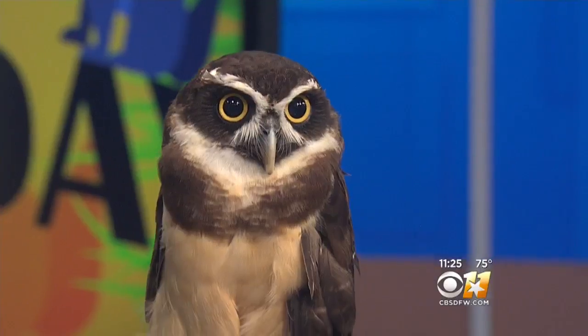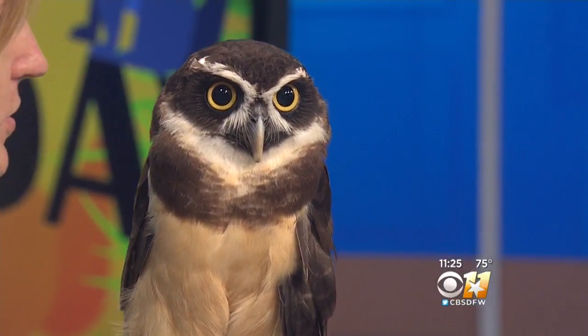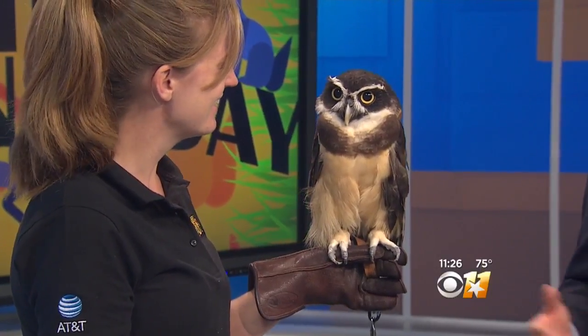They eat rodents and those kinds of things? Yeah, he's going to eat rodents, opossums, skunks. They don't have a very well-developed sense of smell, if any at all, so those things that smell really gross that we don't need a whole lot of around — good to have owls hanging out. You're saying he's about two and a half years old, and they live into their mid to late 30s. So he's going to be around for a long time.